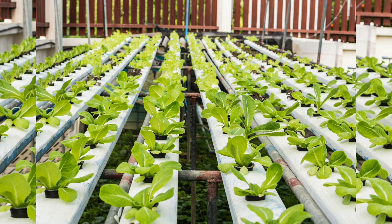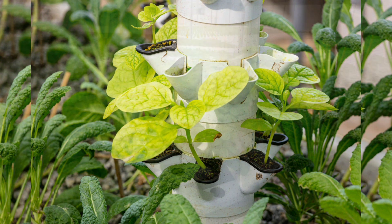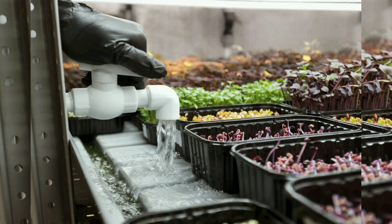Chapter 5: Water Quality and Nutrient Management. Maintaining optimal water quality is essential for the health of both fish and plants. We discuss the importance of pH, ammonia, nitrites, and nitrates, along with strategies to manage nutrient levels effectively.